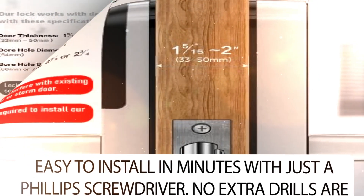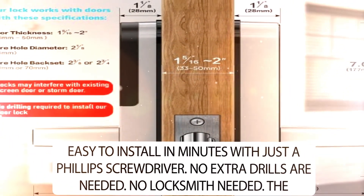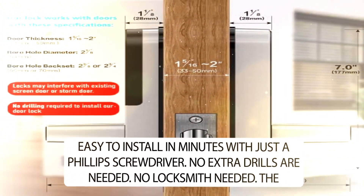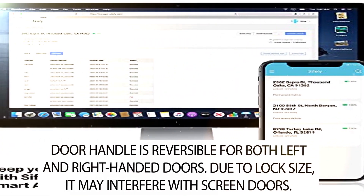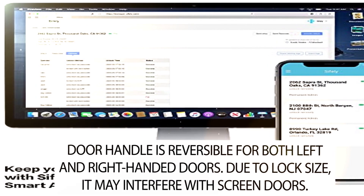Easy to install in minutes with just a Phillips screwdriver. No extra drills are needed. No locksmith needed. The door handle is reversible for both left and right-handed doors. Due to lock size, it may interfere with screen doors.